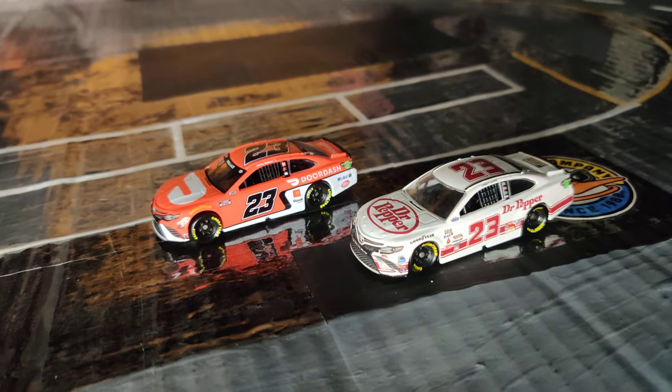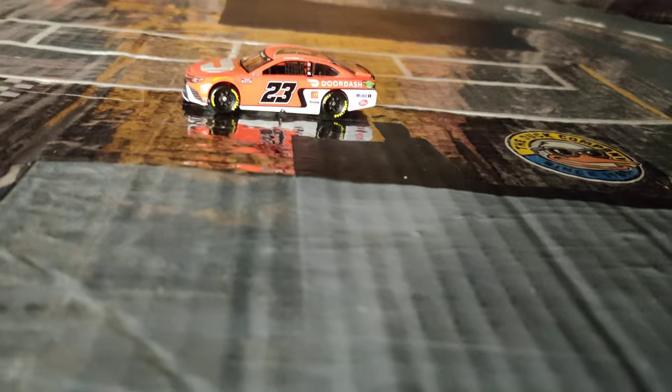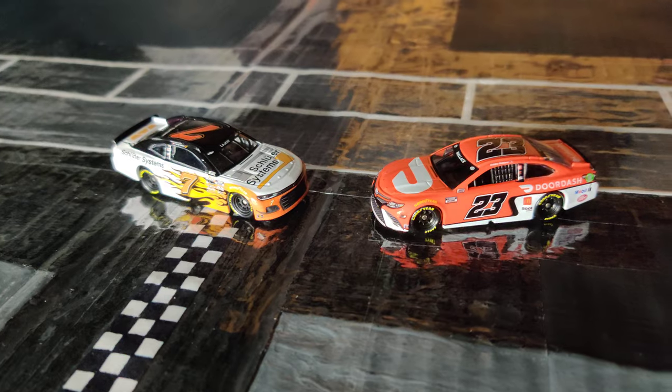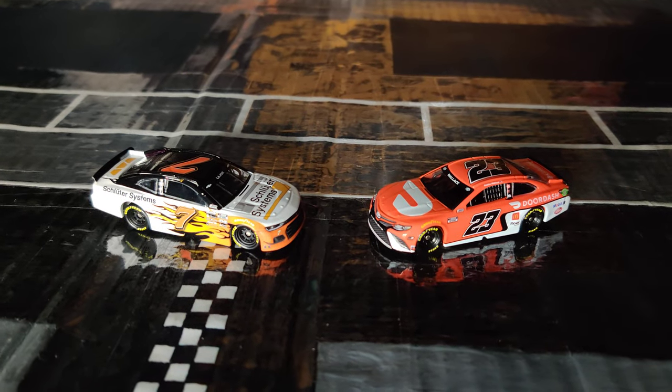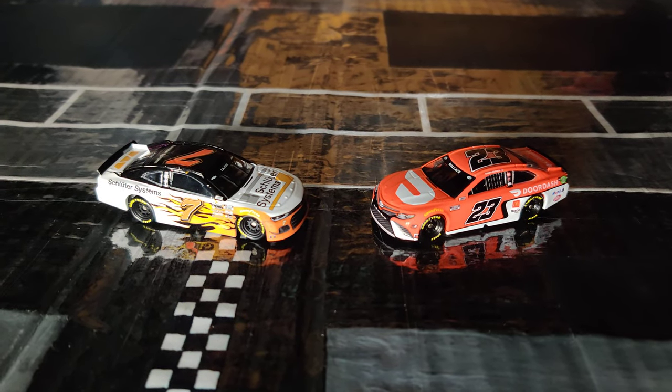So yeah, that's pretty cool. And that's going to be it for this video. I just wanted to show you guys these two brand new diecasts. If you guys did enjoy, please don't forget to like, comment, and subscribe. I will see you all in the next one. Take it easy and bye!